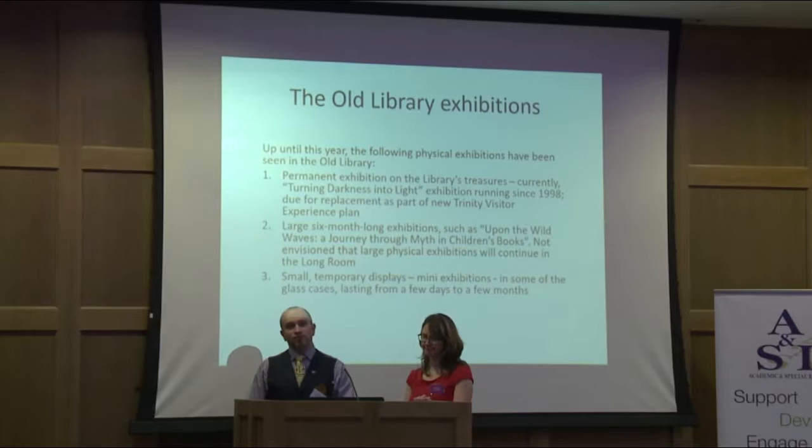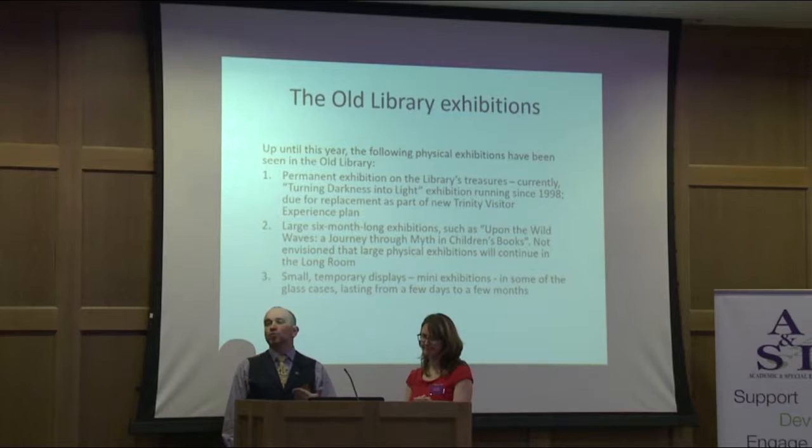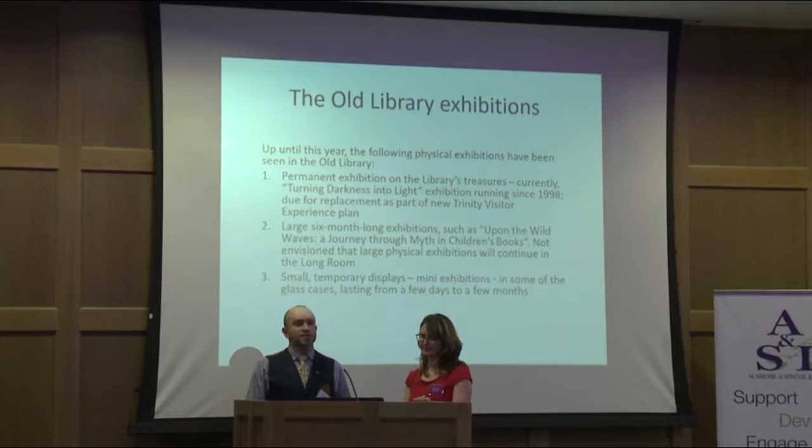We've had larger exhibitions which run for about six months and tell a story. For instance, that was the Great Wall Revisited; the one up at the moment is to do with myths in children's books. We've also had little exhibitions going on in little glass cases. Some of the bigger exhibitions have been things to do with Brian Boru, music, literature, and art — lots of different stories we've been trying to tell. The more recent ones have had these online components to them.